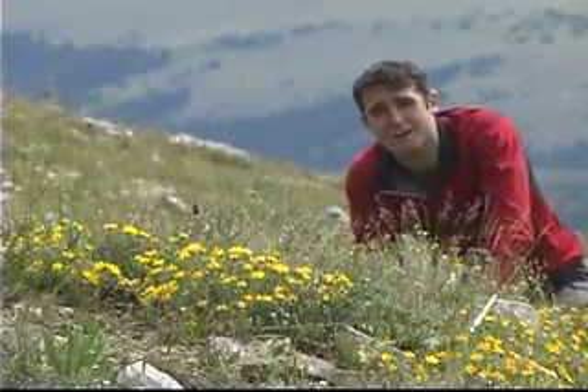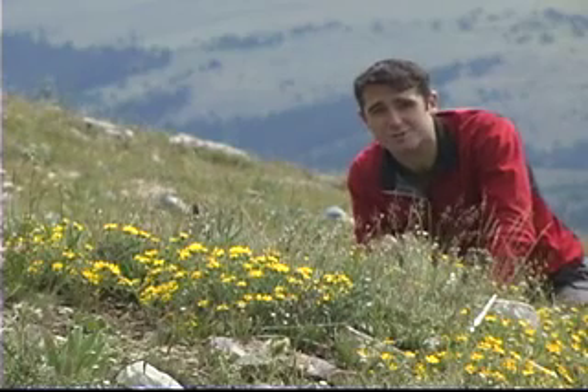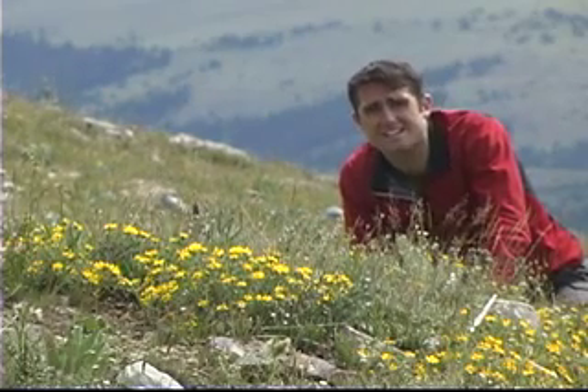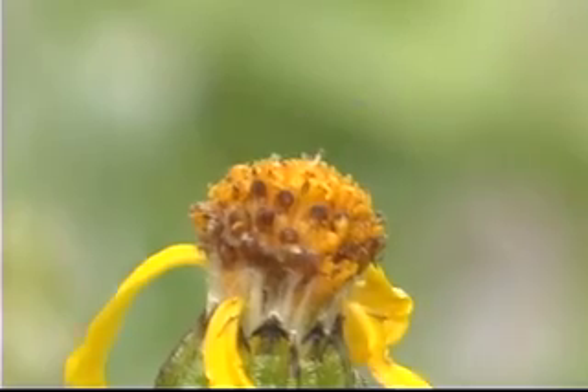Do you ever wonder what pollinates these flowers? Well, it's not the bees. Instead, it's actually the more erratic and slightly less dependable flies. Bees just don't do so well up here.